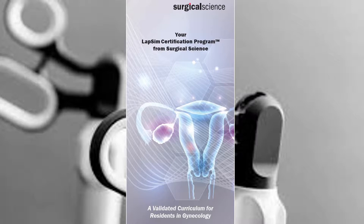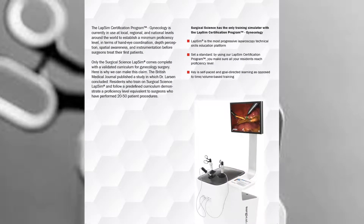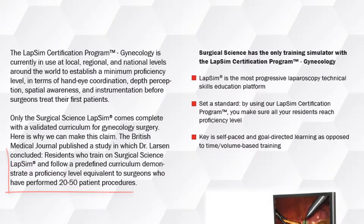The LabSim Certification Program from Surgical Science is a validated curriculum for residents in gynecology. Residents who train on a Surgical Science LabSim and follow a predefined curriculum demonstrate a proficiency level equivalent to surgeons who have performed 20 to 50 patient procedures.